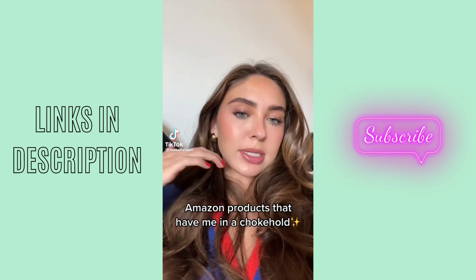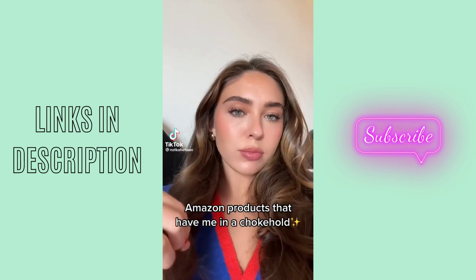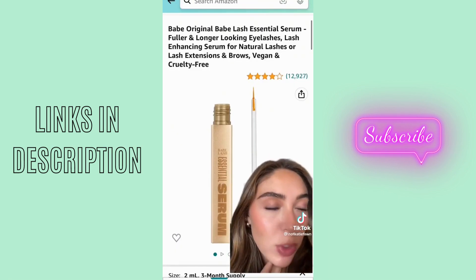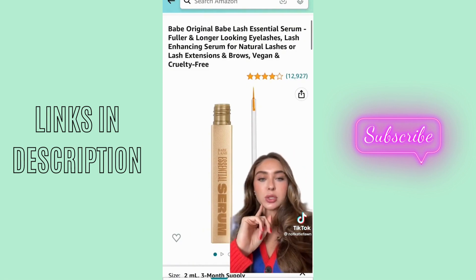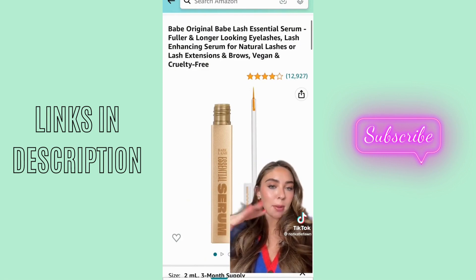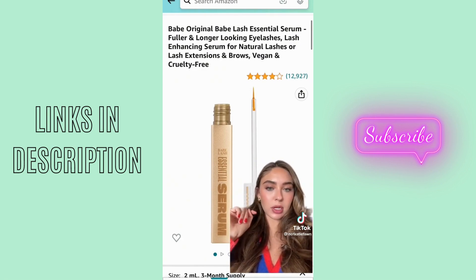Here are some Amazon products that have me in an absolute chokehold. People always ask me about my eyelashes and they are pretty long, but I always use Bape Lash. I used to use a really expensive serum that was like $170. My mom started using this and her lashes were crazy long, so I bought it — my life has changed. I also use the brow serum.